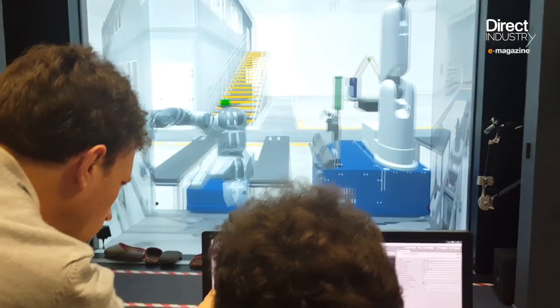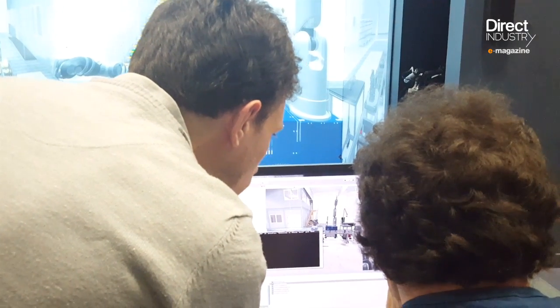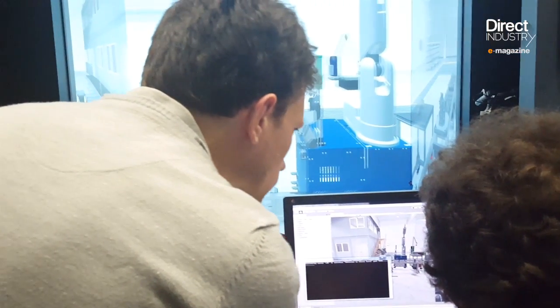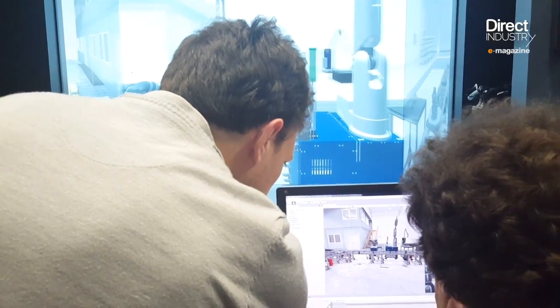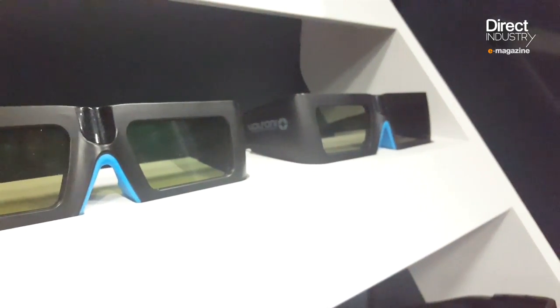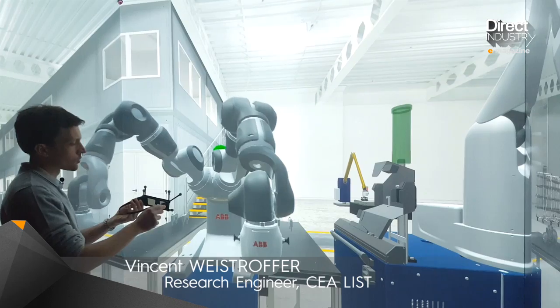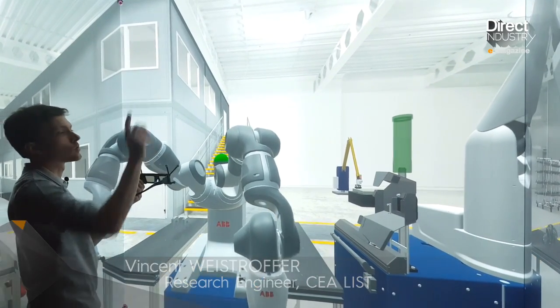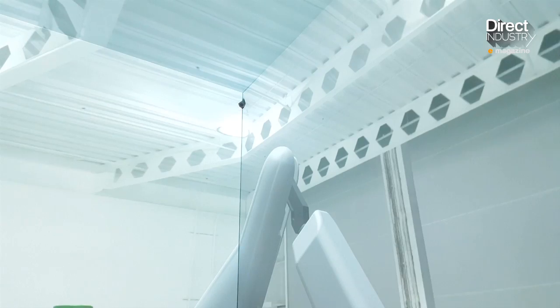We follow Vincent, a research engineer, into the CEA basement. He shows us a virtual reality simulator where six screens display an exact replica of a PSA assembly line in northeast France. The goal of the team is to use this digital twin to create a virtual assembly line prototype before construction at the automaker's site. With special glasses, the system can follow the viewer's position via cameras located in the corners of each screen.